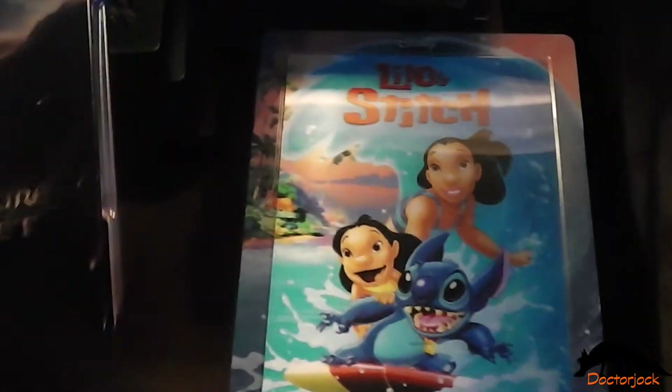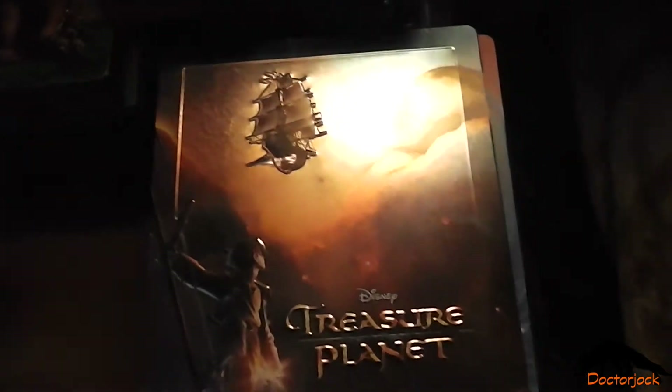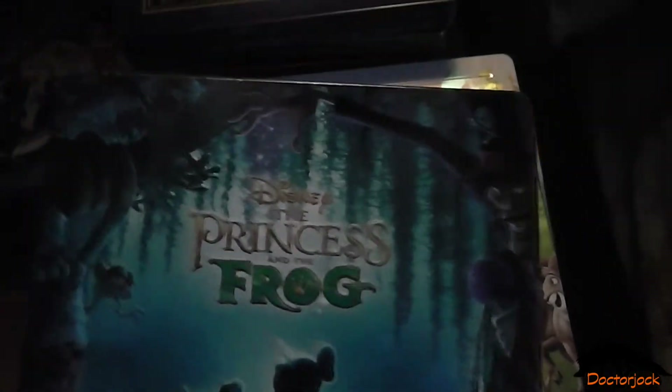The Emperor's New Groove, The Princess and the Frog.